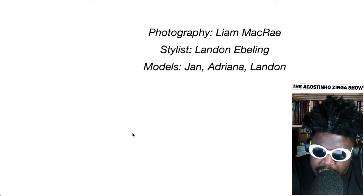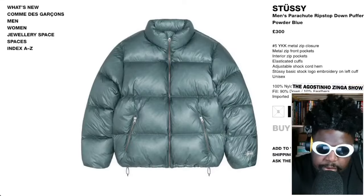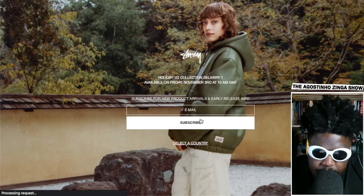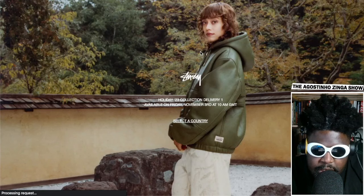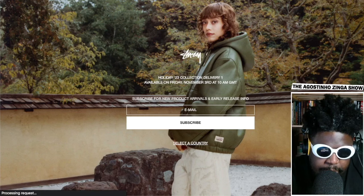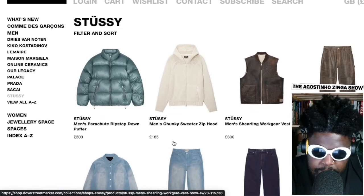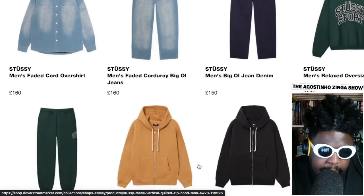The photography is by Leah McRae, styling by Landon Ebeling, with models Jan, Diana, and Landon. Definitely check it out. The Stussy website isn't open yet — holiday collection delivery will be available soon. But over on Dover Street Market, some prices are listed: the men's chunky sweater is $185, the shearling work gear vest is $380, and the faded over-shirt is $160.